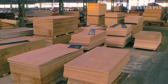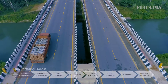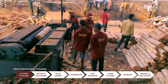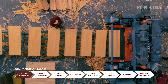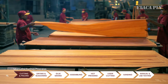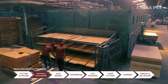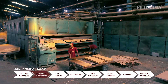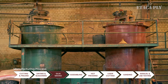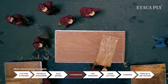Let's witness the manufacturing process of the highest quality plywood at Etaca Ply. The manufacturing process starts with selected finest quality wood, which goes through a cutting process according to the sizes of plywood. It is then sent to a peeling machine to get face veneer and core veneer from it. The peeled core veneer goes through a drying and seasoning process. After this, high quality phenol formaldehyde and melamine resin are mixed with glue and the mixture is applied to core veneer.